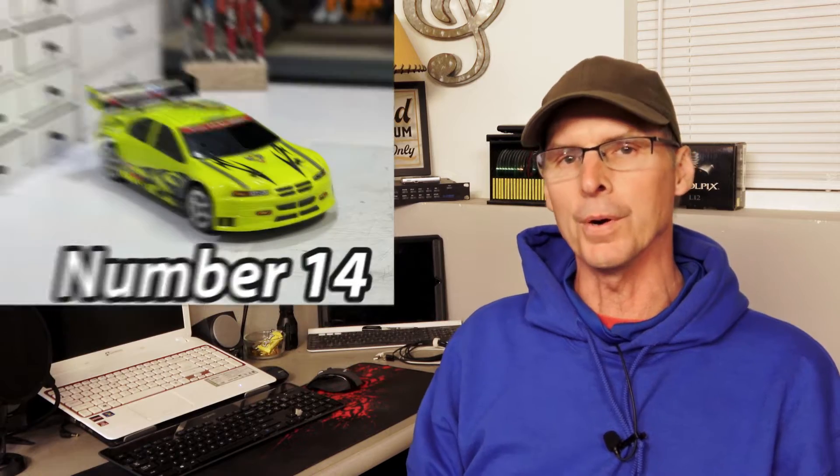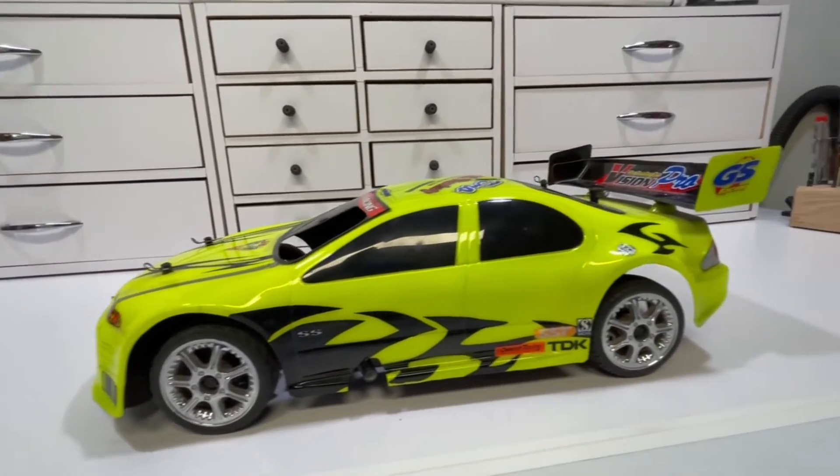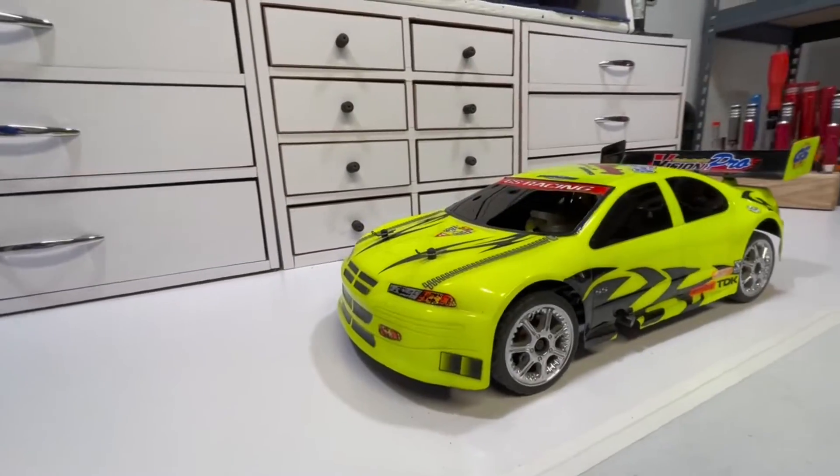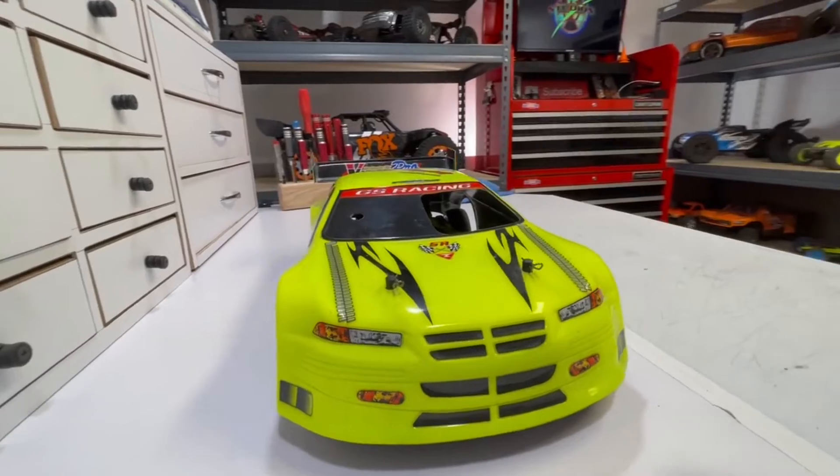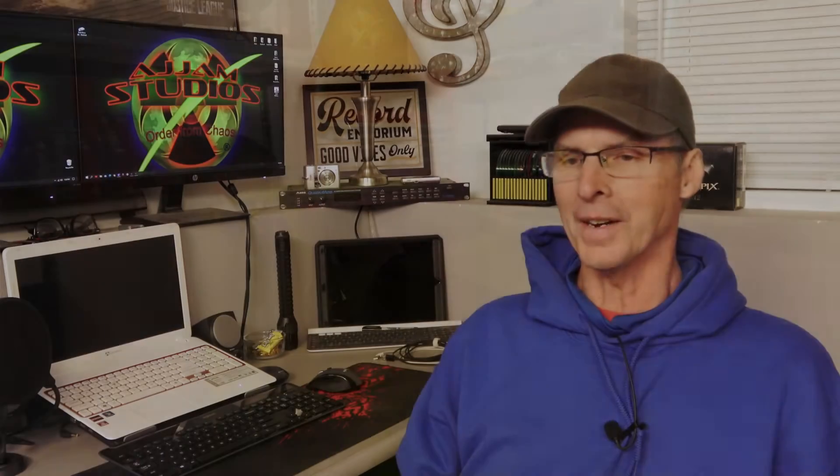Holding down the number 14 position is the GS Racing Vision Pro. This is a 1/10-scale, four-wheel drive, nitro-powered pavement pounder, and this little thing is thrilling to drive. It's super quick for its size, and with the two-speed transmission it seems to accelerate faster than it can brake. It really sticks in the mind — when you play with it, it just hangs with you. That lands it solidly in number 14.